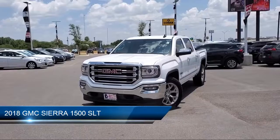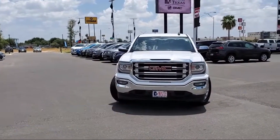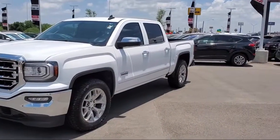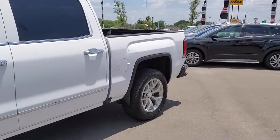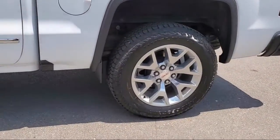It comes equipped with keyless entry, heated front seats, steering wheel controls, leather seating, leather wrapped steering wheel, tow package, MP3 player, climate control, privacy glass, stability control, and has less than 20,000 miles on the odometer.